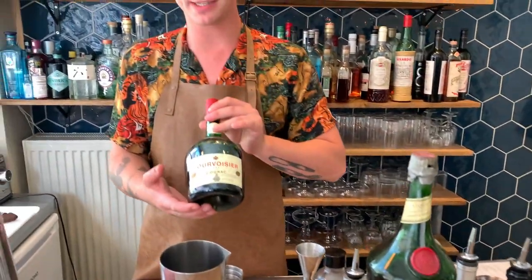Hello, cocktail connoisseurs. My name is Ran from Bar Ran & Bruges. Today I'm going to make you my classic cocktail with some nice rare vintage spirits, which I love and which we very much focus on. So we're going to make a Brandy Benedictine.